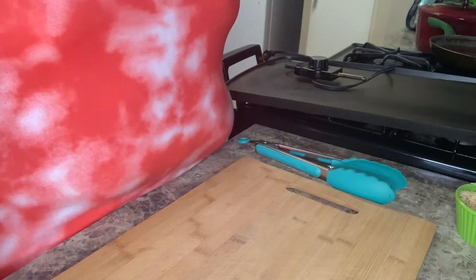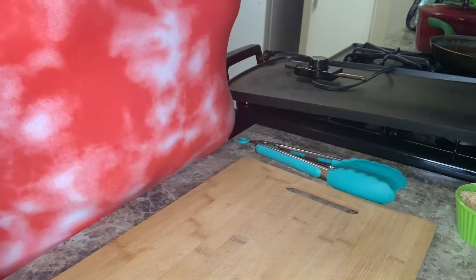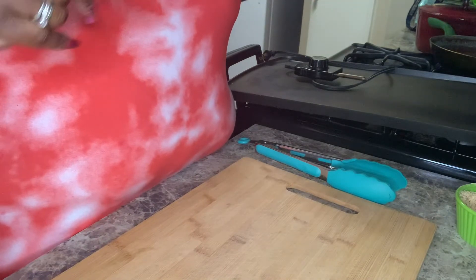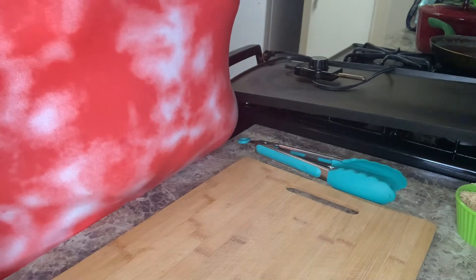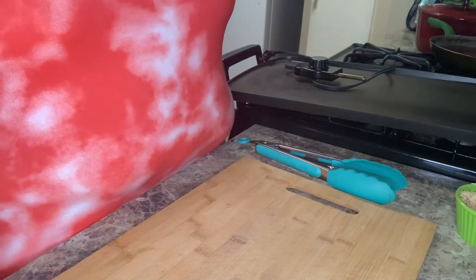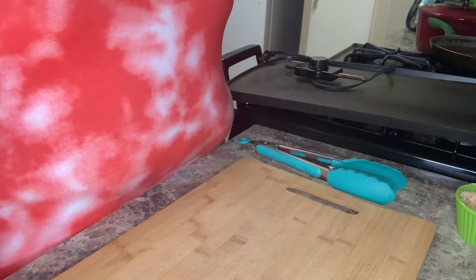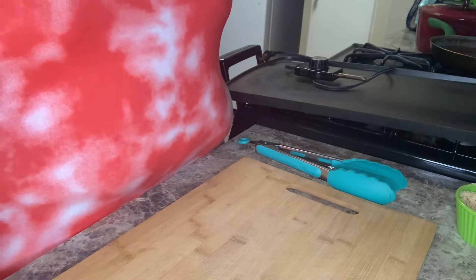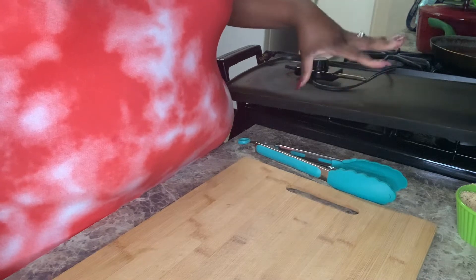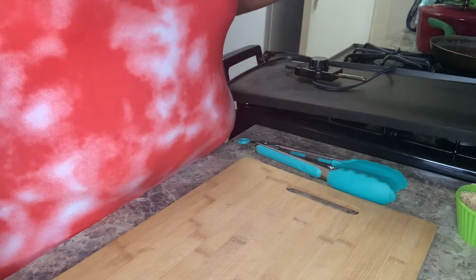Hi you guys and welcome back to my channel, it is the Butter Queen and we are in a winter storm, so I just decided I would bring you guys another video. Today we are doing a garlic herb pork chop — it's not only garlic but different types of herbs — that's been grilled and seared, and today we're going to use our grill pan.